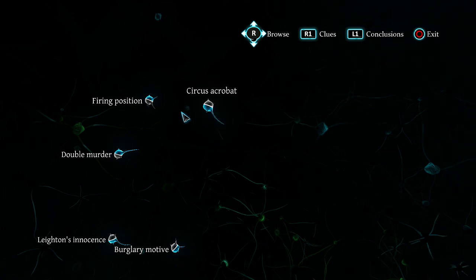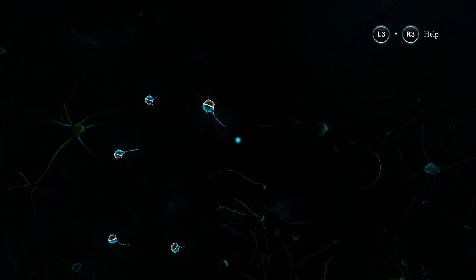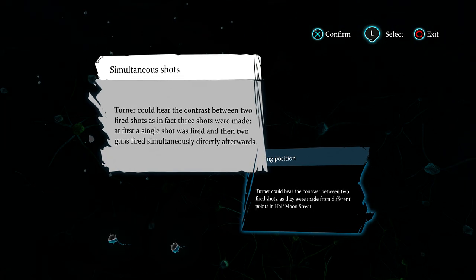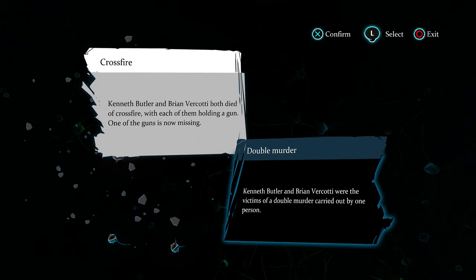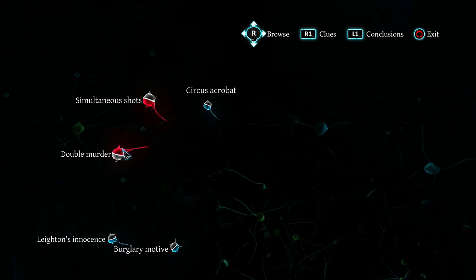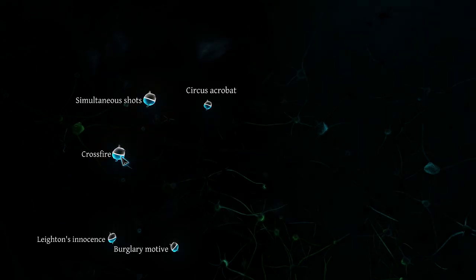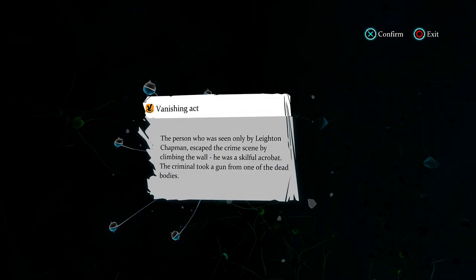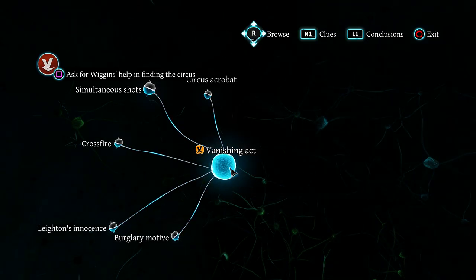But we'll find out soon enough. However, to gain our next clue, I believe we have to rule out the double murder option and select crossfire instead, because everything points to the fact that our two victims actually shot themselves and that afterwards they were just robbed by our potential culprit. Vanishing Act. So we need to find this mysterious person and apparently we need to ask Wiggins for help. Let's go back to Half Moon Street.